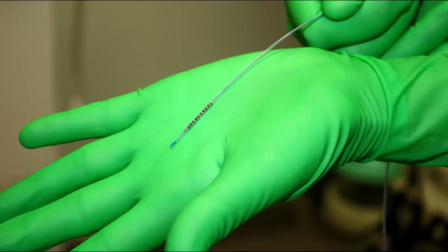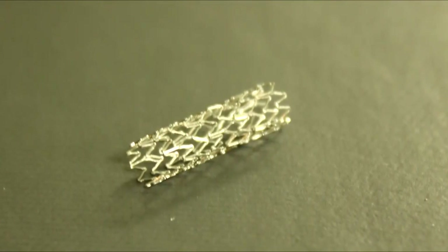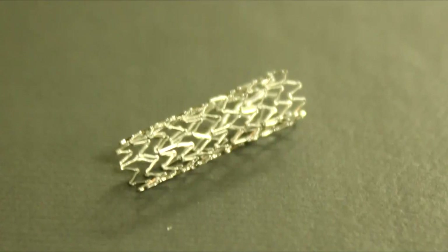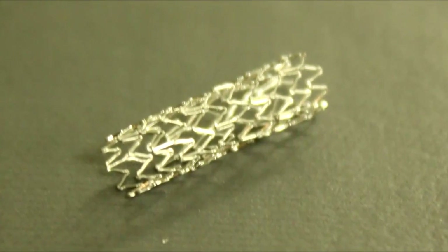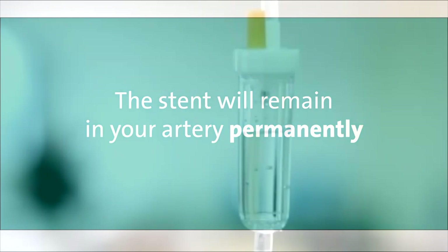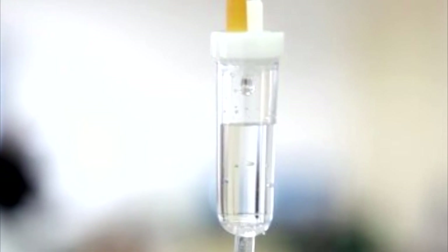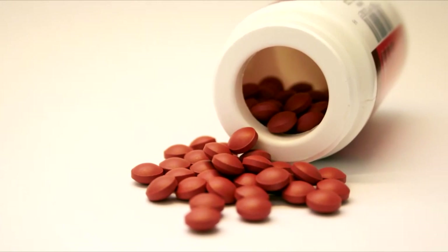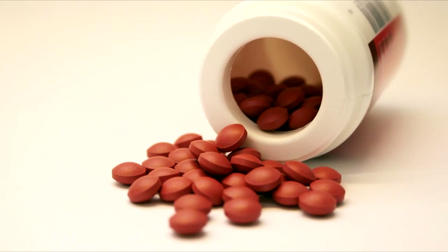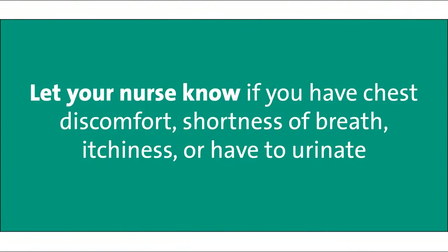If an interventional procedure is required a special catheter with a stent will be inserted. A stent is a small metal coil or mesh that is placed inside your artery to enlarge the passageway and allow more blood to flow to the heart muscle or to your extremities. The stent will remain in your artery permanently. During this procedure the circulating nurse will give you additional medications intravenously and also by mouth. You will begin taking new medications during your hospital stay and continue when you return home. It is important to let your nurse know if you have any concerns such as chest discomfort, shortness of breath, itchiness, or have to urinate.